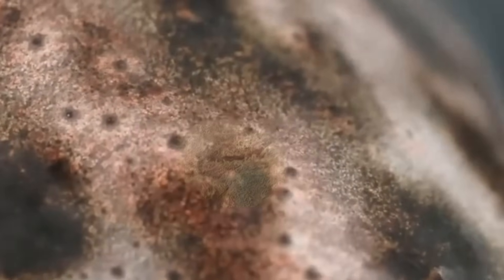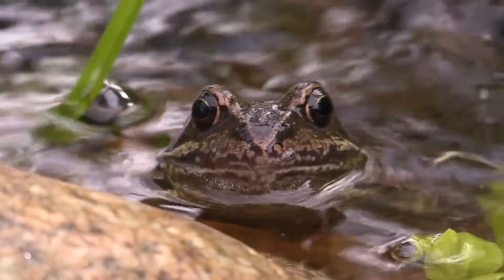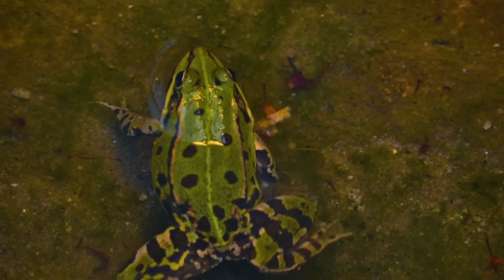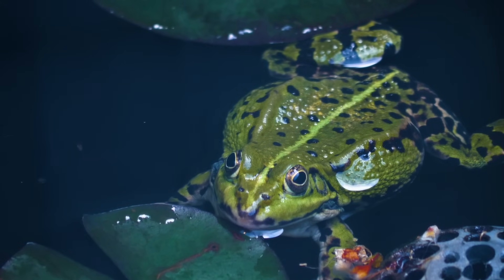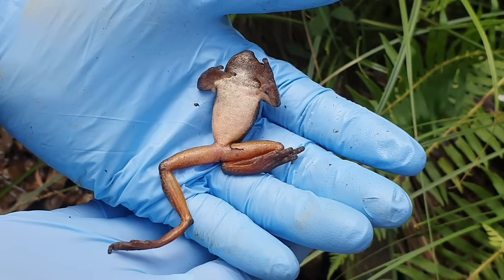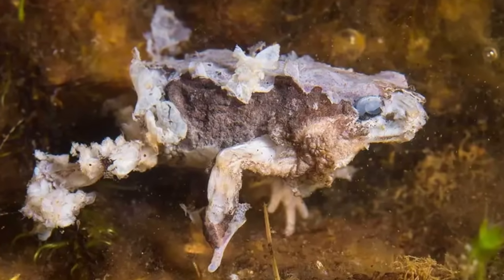It spreads as a fungus — it kind of grows out like a tree in the skin — and when it does, it starts to break that skin barrier apart. This is particularly devastating for amphibians because they must have a really intact skin barrier, as they're living in water and it's critical for balancing their fluid levels. As that barrier is broken and the fungus continues to grow and spread, it really does look like something from The Last of Us, with horrible growths happening all over the skin of these poor frogs, newts, or other amphibians.